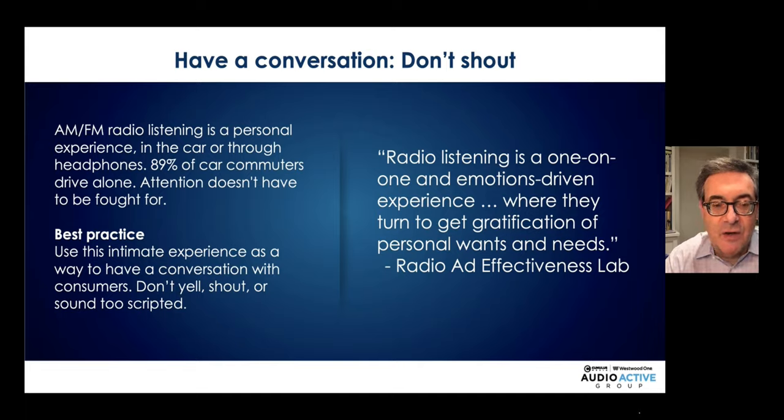Audio is about a conversation — it's intimate. You don't have to shout. 89 percent of car commuters are driving alone, and most podcast listening is personal through a smartphone and earbuds. In audio, you don't have to fight for attention, so you don't need to yell, shout, or sound too scripted.